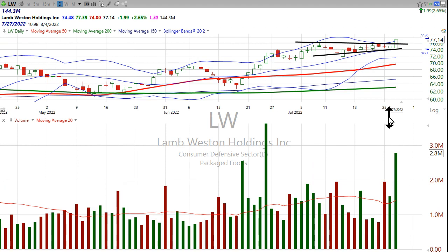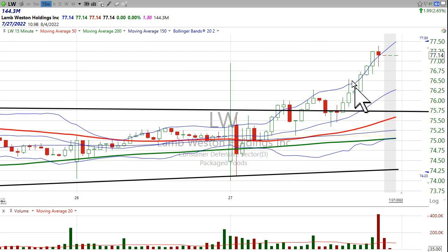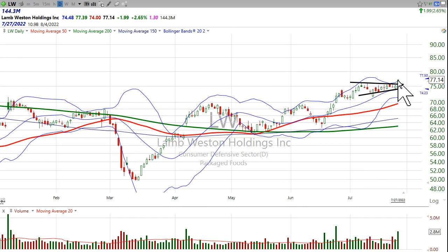The other thing that we look for is a really, really good closing location value, meaning that the stock closes in the top end of the range. The best would be right at the intraday high. So here, the intraday high is $77.39, and the close is $77.14. The only reason this thing stopped is because the closing bell rang.